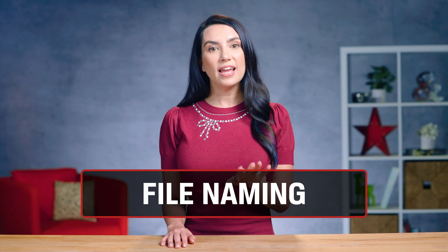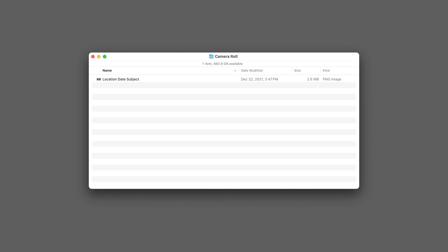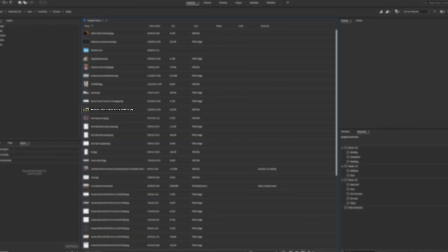Another great trick is to create and use your own file naming system. Using a consistent method will help you find and organize your images faster and really help in the long run. One of the Kingston team members here always uses location, date, and subject to easily find photos. When you see the file name Kingston Tech California 10123 Redhead1, you have a pretty good idea of what that file is without even opening it.